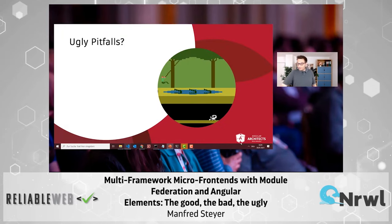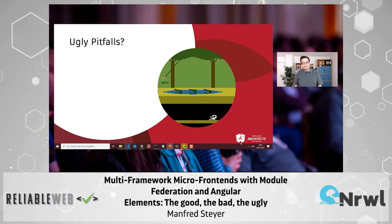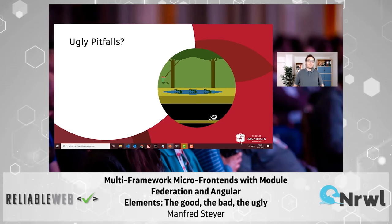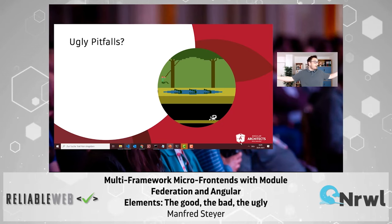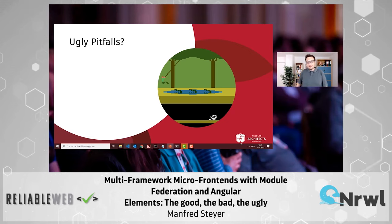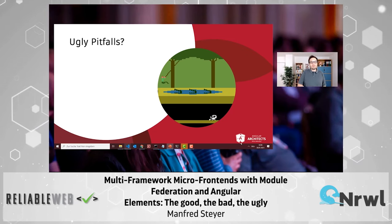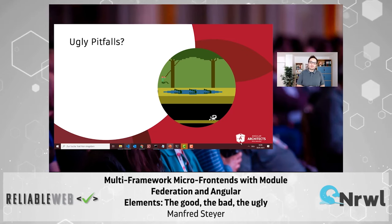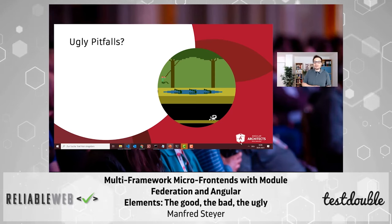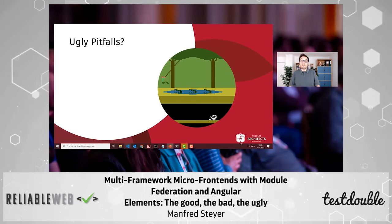Now you are wondering: are there any pitfalls? And yes, of course there are several pitfalls — several ugly pitfalls. The official name of this talk's subtitle was 'the good, the bad, the ugly.' I showed you the good parts: mixing and matching everything, sharing versions. I showed you the bad parts: wrapping web components, telling the router to load the wrapper which loads the web components. But there are also some ugly pitfalls.